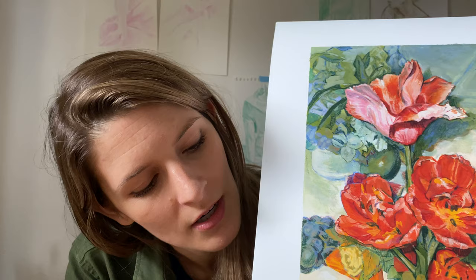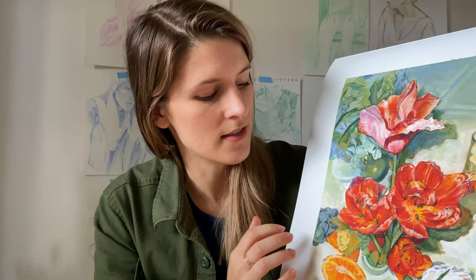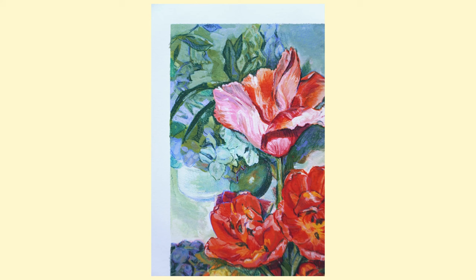Before I put these down, I want to show you — the tooth of this paper is everything I wanted. The colors just came out so vibrantly. I think I'm actually going to keep one of the big ones. There aren't as many available, but I just want one for myself.